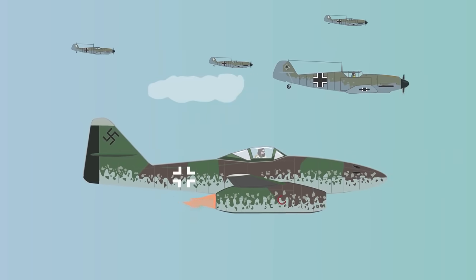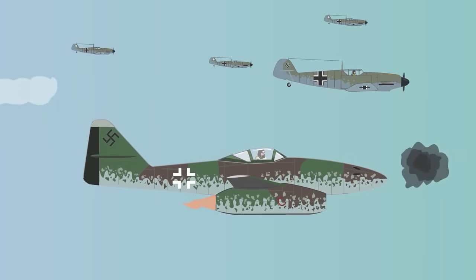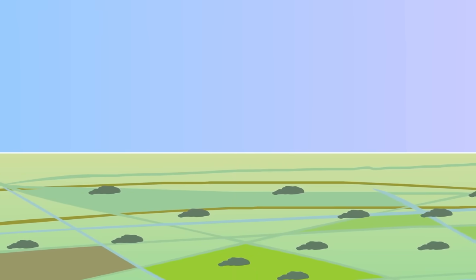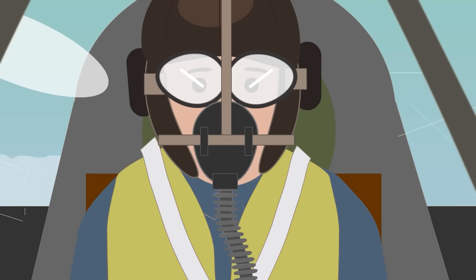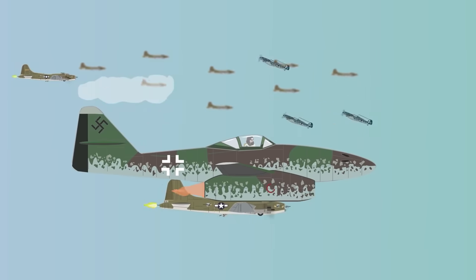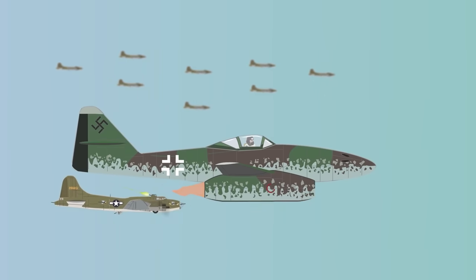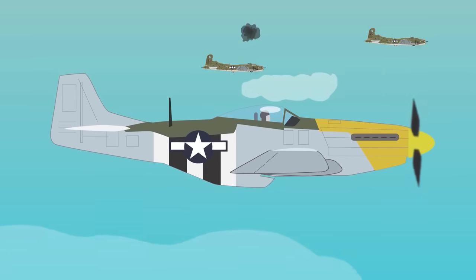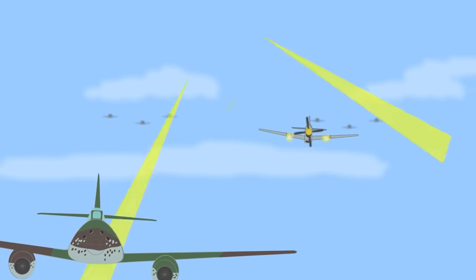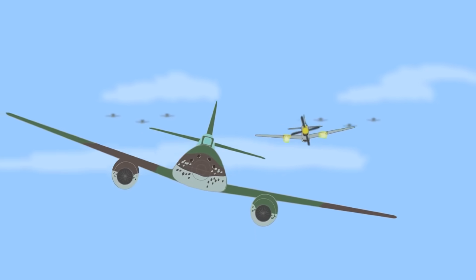The jet fighter first saw action in the summer of 1944. In August, the first Me 262 lost to the enemy was shot down by a P-47 Thunderbolt. The unit JV-44, commanded by General Adolf Galland, saw much success against enemy bombers with a 4-to-1 kill ratio. While the Me 262 was much faster than the P-51 Mustang, it was less maneuverable, which US pilots exploited when it was making turns.